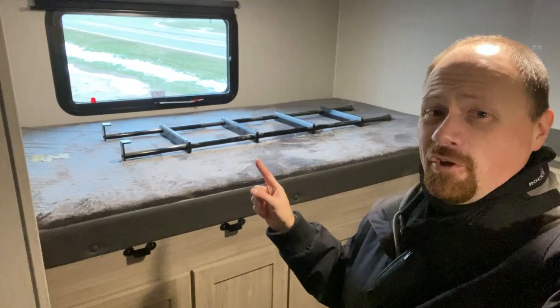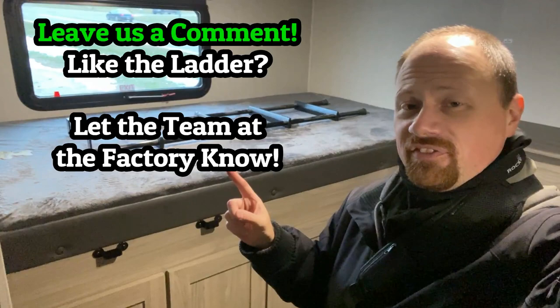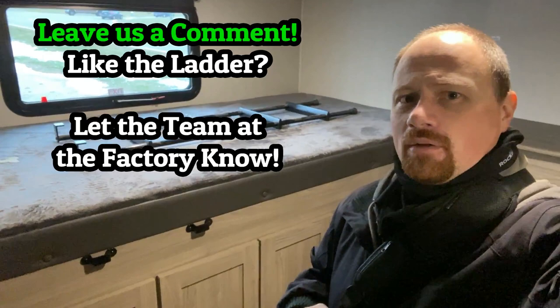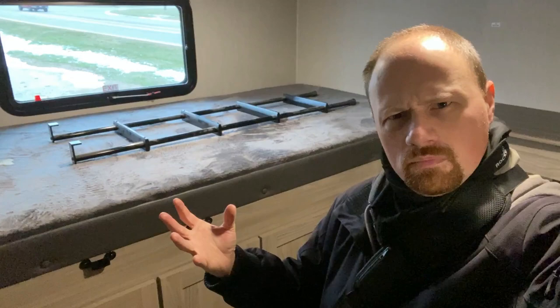Before we jump up front — if you appreciate things like that little ladder, leave a comment thanking Freedom Express in this video; I'll get it relayed to them. The bean-counter lawyers were worried about liability, but they said 'people want this, we're going to put it in.' So make sure they know you agree they're doing the right job. Do you like this compared to the rock-climber wall?